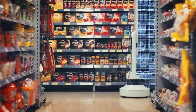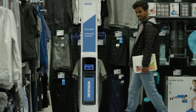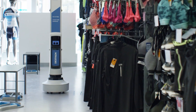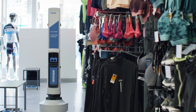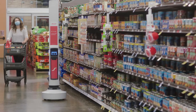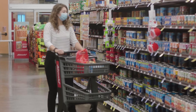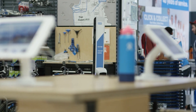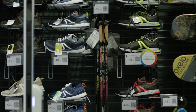This means fewer out-of-stock situations and better shopping experiences for customers. While its price varies based on the retailer's needs, the investment in the Tally 3.0 could revolutionize inventory management. Imagine walking into a store where everything is in its perfect place thanks to this robotic helper.